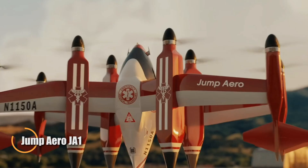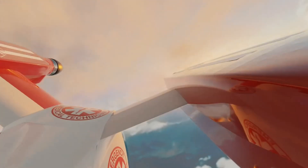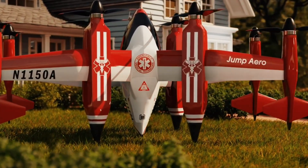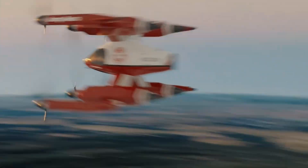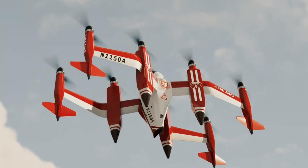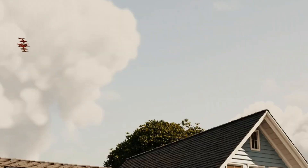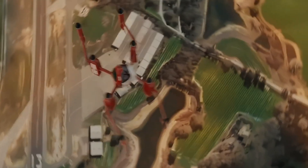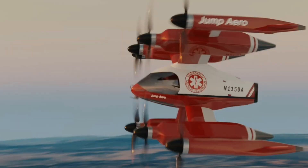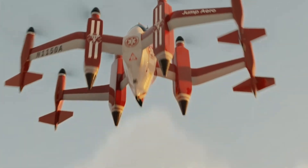The Jump Aero JA-1 Pulse is a cutting-edge, single-occupant electric vertical takeoff and landing aircraft engineered to revolutionize emergency medical response, especially in hard-to-reach rural areas. Rather than replacing traditional ambulances or helicopters, it's designed to work alongside them, delivering a pilot medic and life-saving equipment directly to accident scenes in under eight minutes. This tail-sitting aircraft features eight electric rotors and transitions into a biplane configuration for efficient forward flight. Built for speed and agility, the JA-1 Pulse reaches up to 250 knots with a 31-mile range, supports a 330-pound payload, and can launch from rough terrain in less than 60 seconds. With its ability to quickly charge and transport on a flatbed truck without disassembly, the JA-1 Pulse offers a powerful new tool for rapid, first-on-scene emergency care when every second counts.